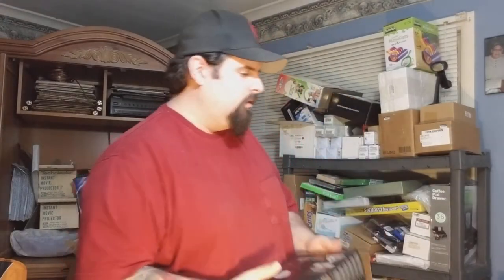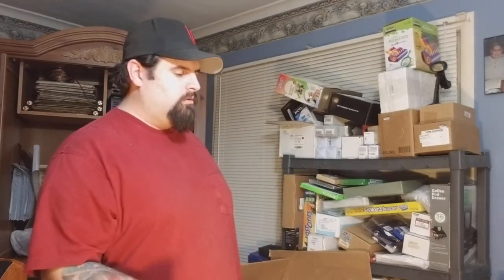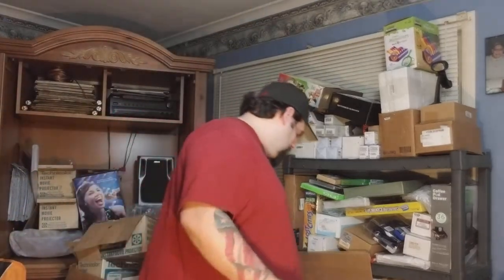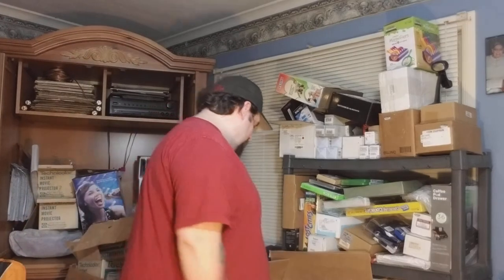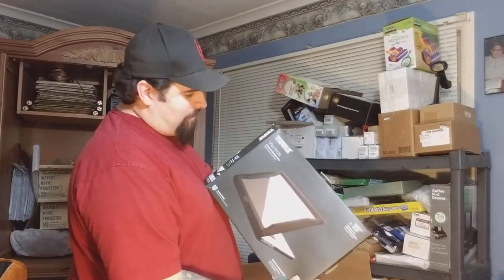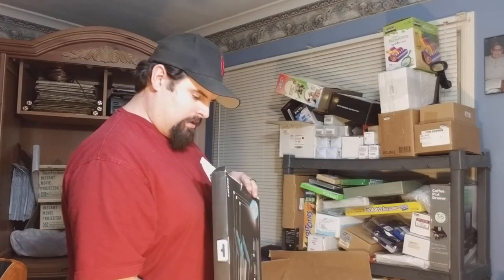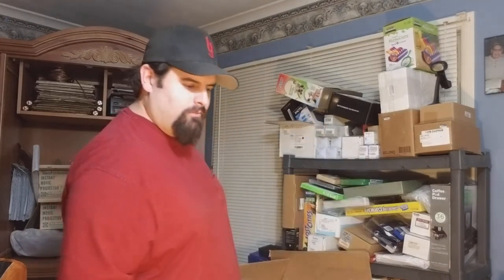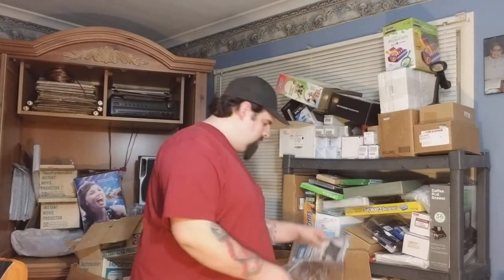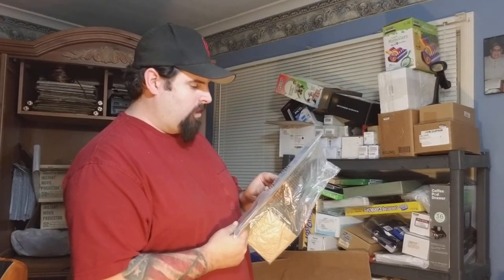If I sell those two things for $250-$300 or whatever, that covers the lot — everything else is pure profit. There's like a laptop bumper case for Apple; it looks like it's all there, doesn't look broken. There's also something else I'm not quite sure about — have to do some research on it.